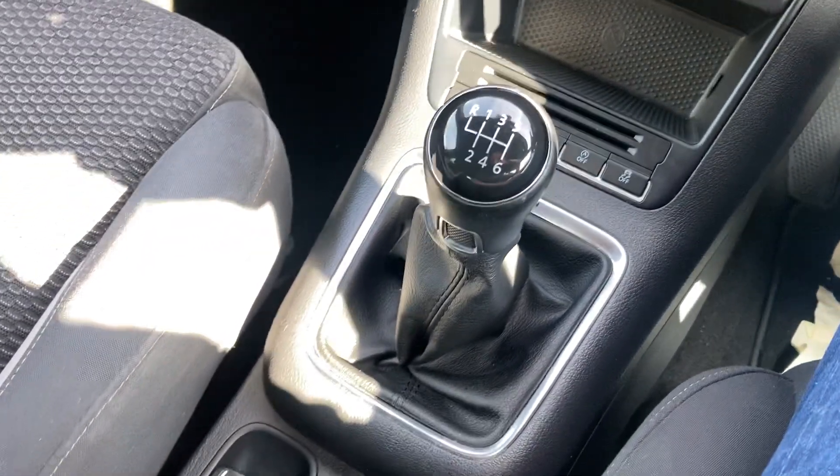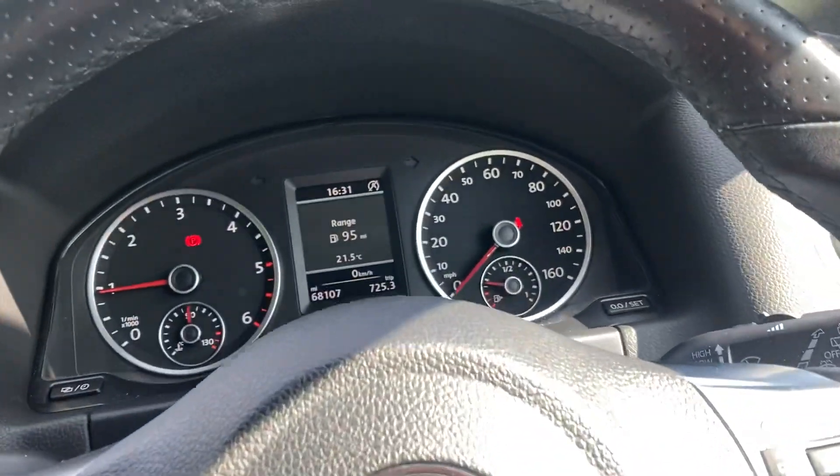You've got a six speed manual gearbox and a push button handbrake with hill hold.